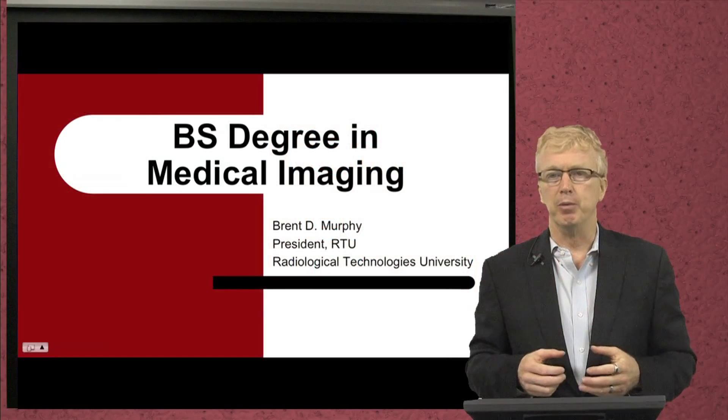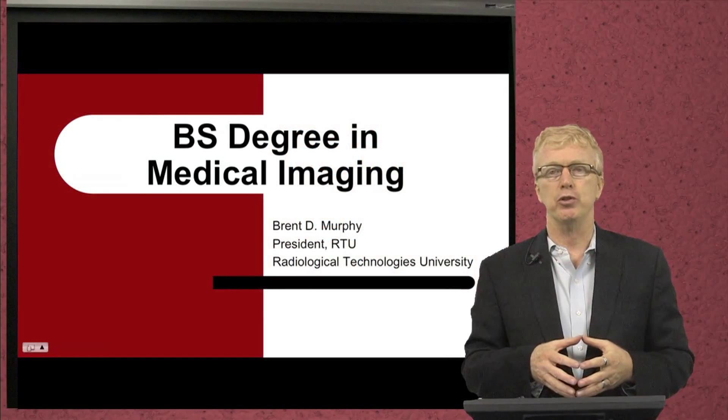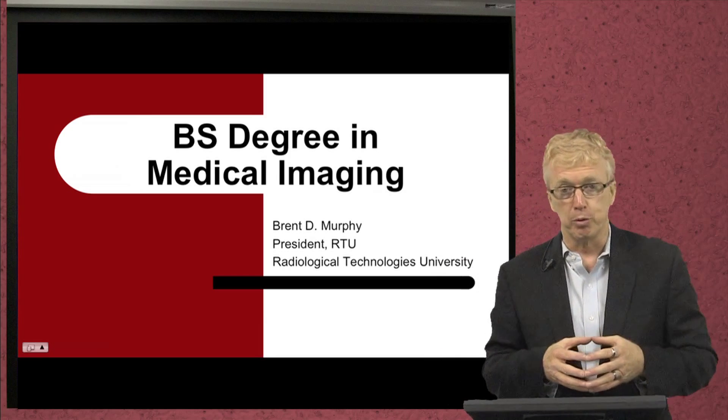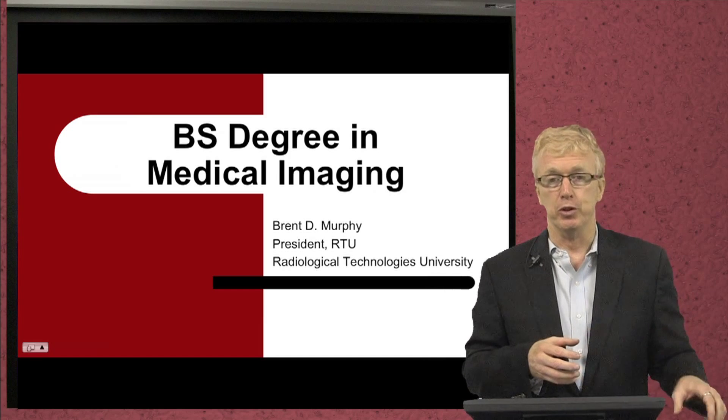Welcome. My name is Brent Murphy. I'm the president of Radiological Technologies University. Today I'm going to introduce and discuss the bachelor's programs — the bachelor's degrees in medical imaging.